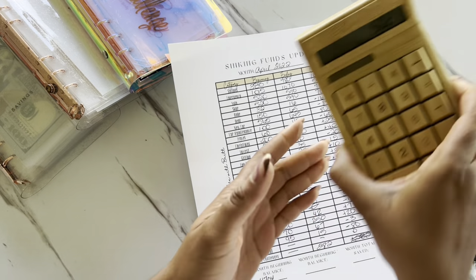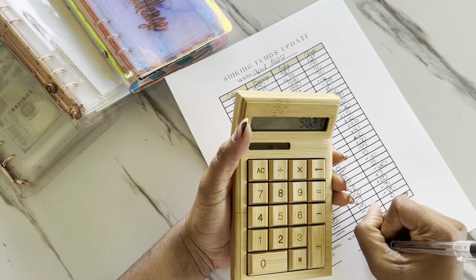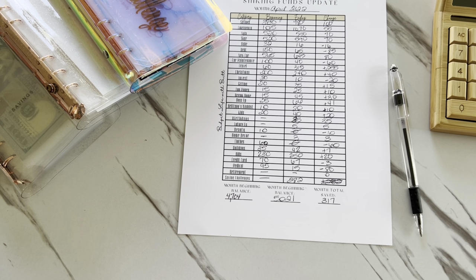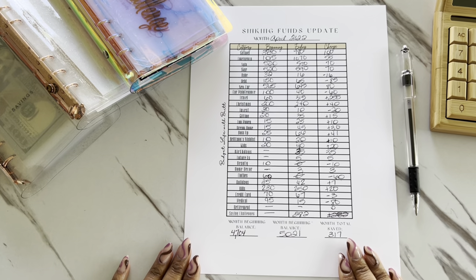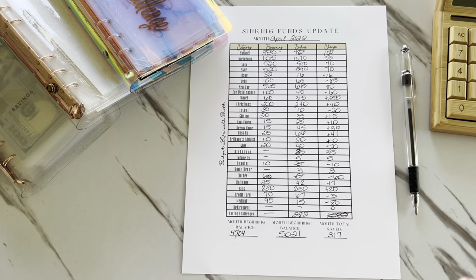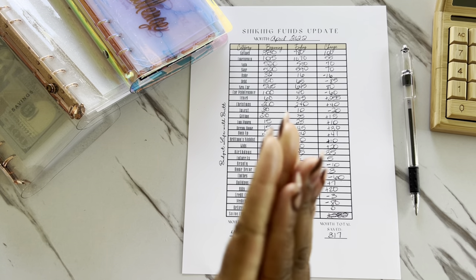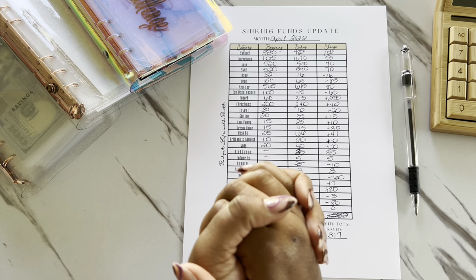It looks like we have a total of $5,021 within our sinking funds, which is amazing — we made a change of $317. Thank you so much for rocking with me and being on this journey. We were able to save over $5,000 this month, so I'm very, very excited about that. Until next time in May — stay healthy, stay well, and stay blessed. Bye!